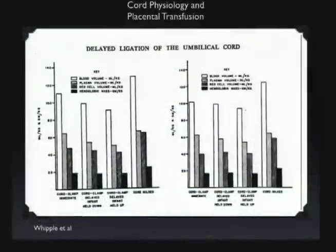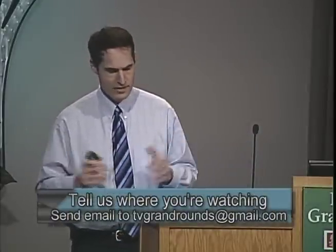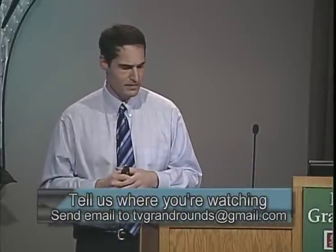Looking at their data — blood volume, plasma volume, red cell volume, and hemoglobin — they showed that infants had less blood volume and less of everything when you delay clamping, a completely different result. The delayed infants held down actually had slightly less blood volume, slightly less again if held up, and only showed a greater amount when the cord was milked. At 48 hours, the three groups were pretty much the same.